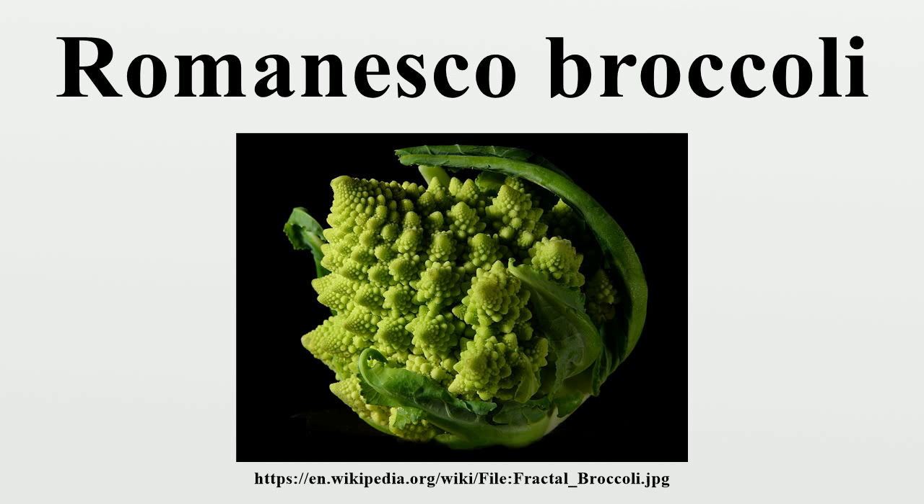Romanesco was first documented in Italy. It is sometimes called broccoflower, but that name has also been applied to green cauliflower cultivars.